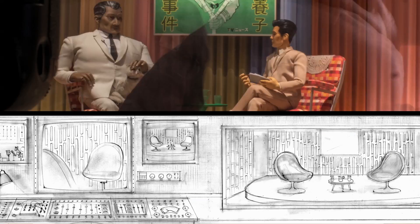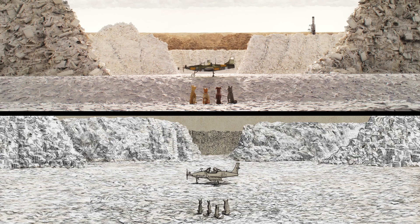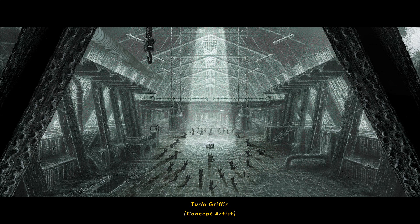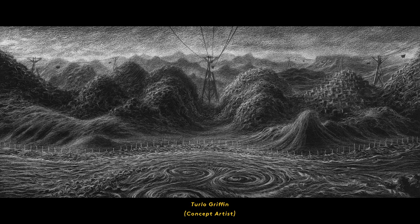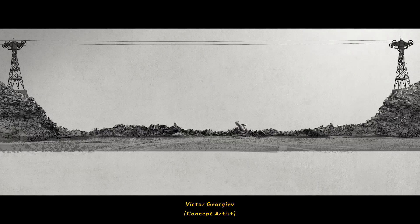Once we have an idea of what we're doing, we had two great concept artists. Turlow draws all of his concept art on black paper — he drew a lot of the Trash Island landscapes. Victor drew a lot of concept art for things like the drones and the robot dog.